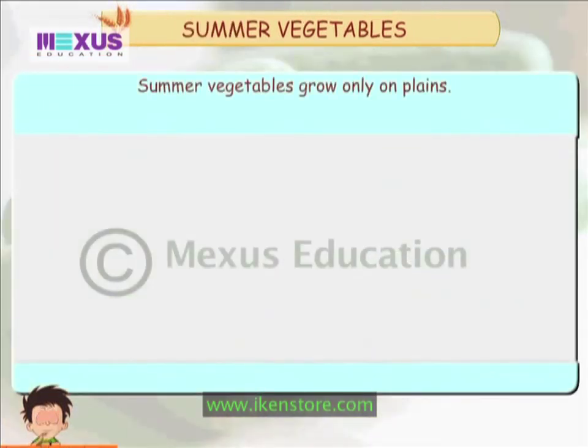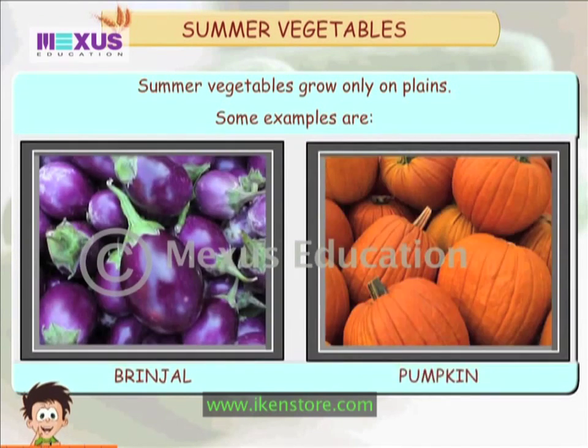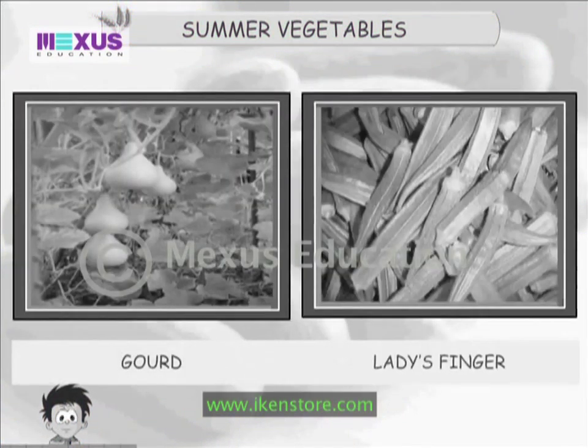Summer vegetables grow only on the plains. Some examples are brinjal, pumpkin, gourd and lady's finger.